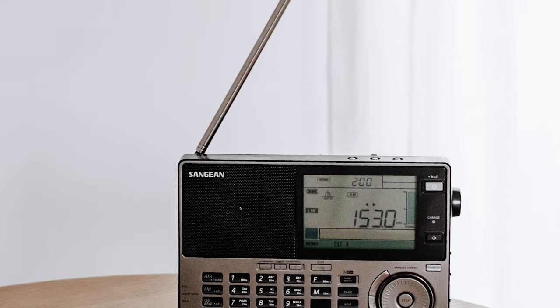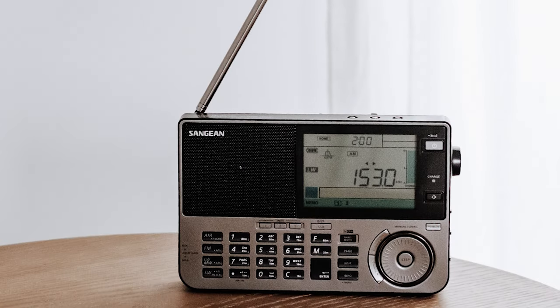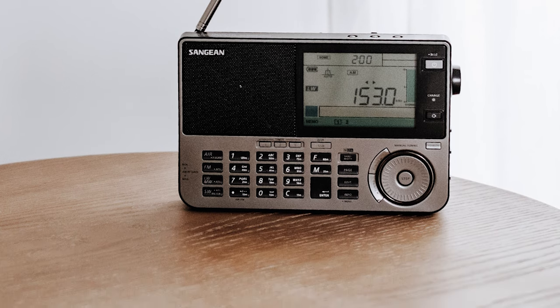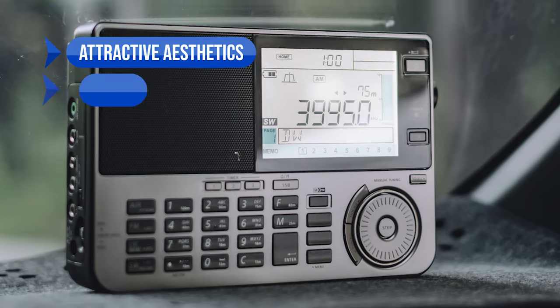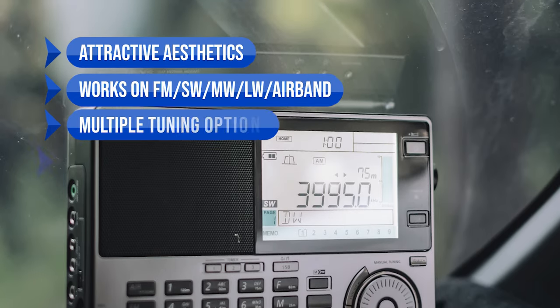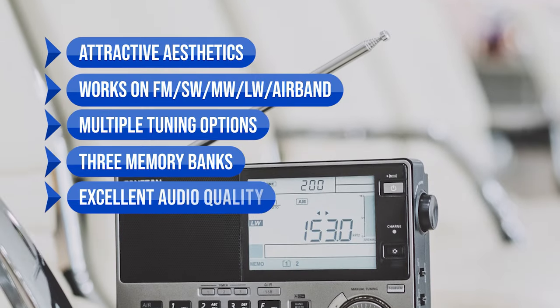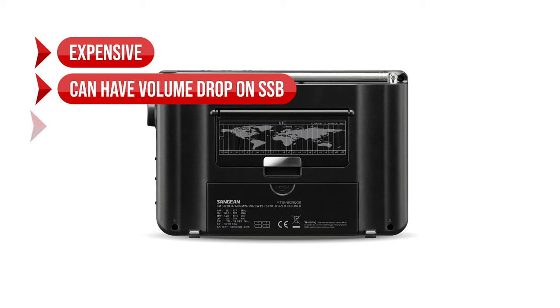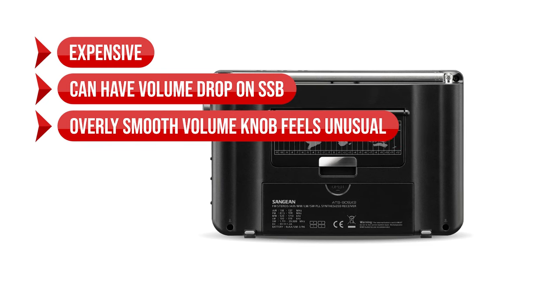Overall, the Sangean ATS-909X2 is a well-made and very capable SW radio with great features, although I do wish it was a bit cheaper. To sum up: what we like is the attractive aesthetics, works on FM, SW, MW, LW, and Airband, multiple tuning options, three memory banks, excellent audio quality, and a large and crisp display. On the downside, it's expensive, can have volume drop on SSB, and the overly smooth volume knob feels unusual.